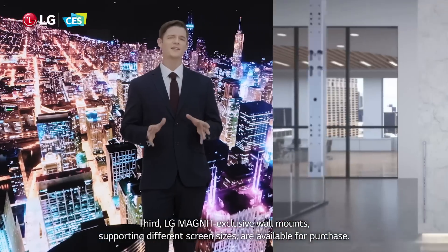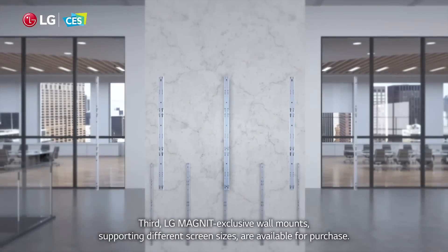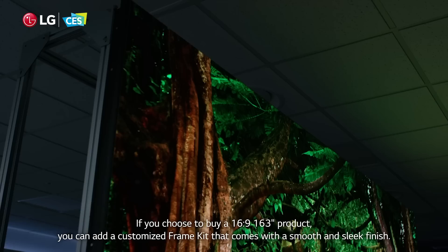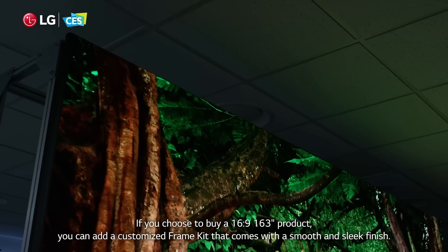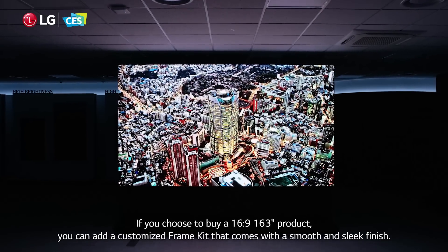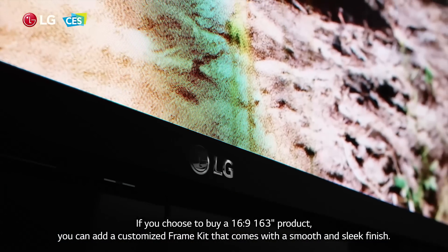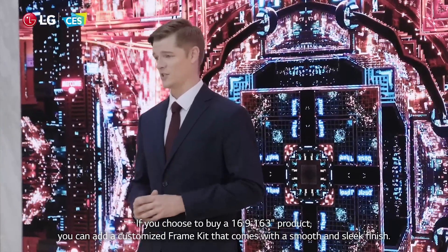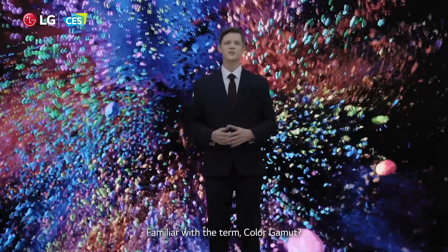And third, LG Magnet exclusive wall mounts supporting different screen sizes are available for purchase. If you choose to buy a 16x9, 163-inch product, you can add a customized frame kit that comes with a smooth and sleek finish.